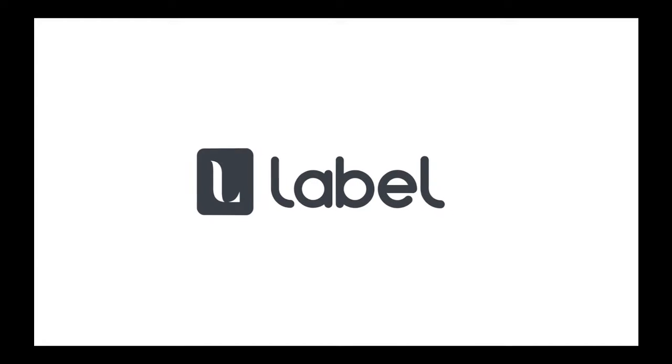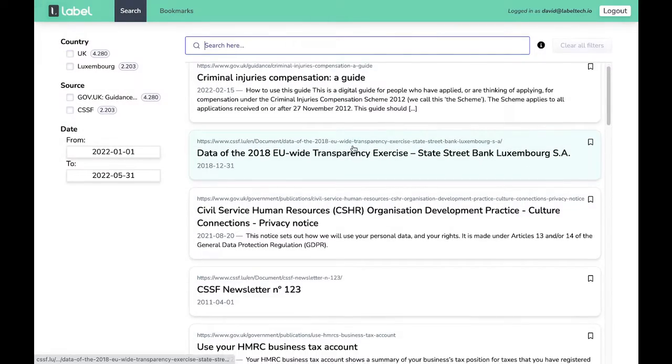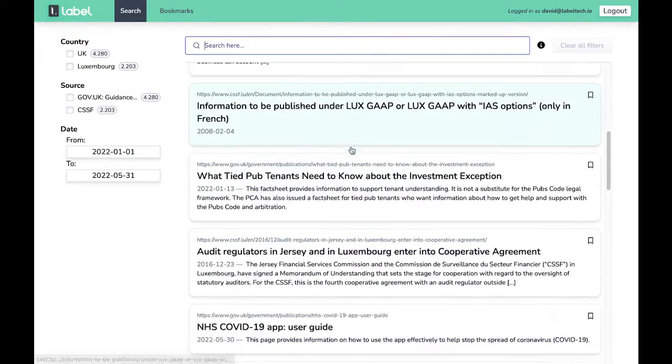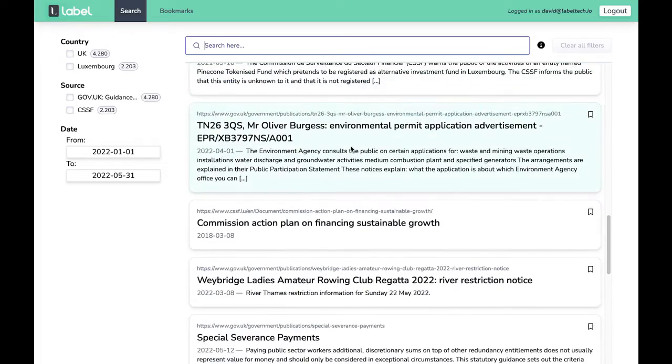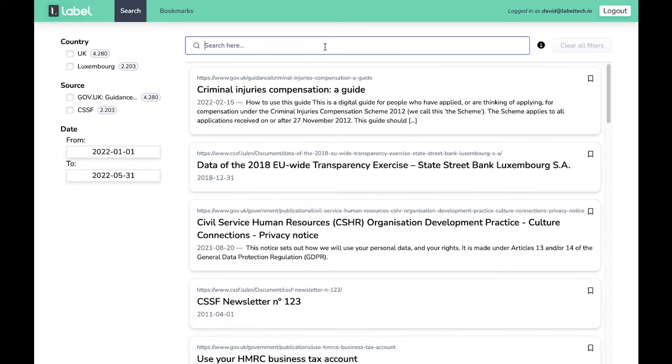Label is presenting RegMonitor, its latest tool to monitor regulatory updates and news in one platform. RegMonitor enables your organization to quickly review regulatory updates for all your jurisdictions of interest, thus saving hundreds of hours of manual research.